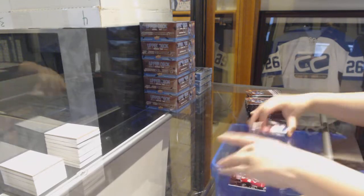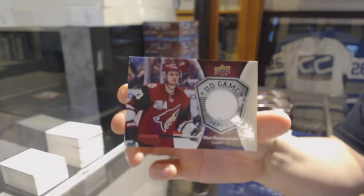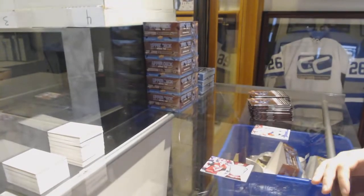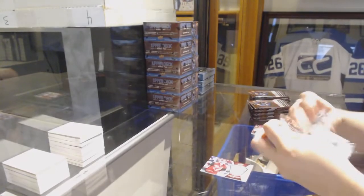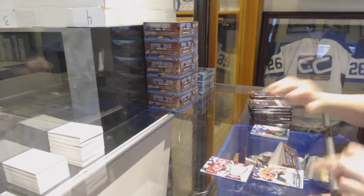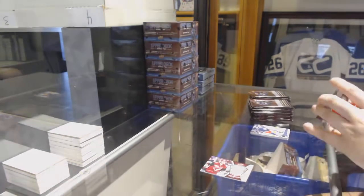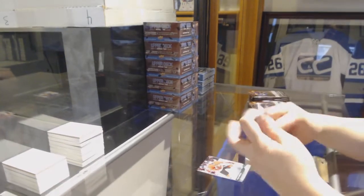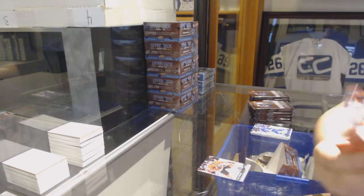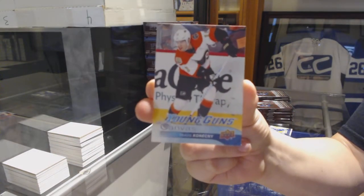We've got a game jersey for the Arizona Coyotes, Oliver Ekman-Larsson. We've got a Young Guns for the Chicago Blackhawks, Michael Kempney. We've got a Young Guns Canvas — Travis Konechny for the Philadelphia Flyers.